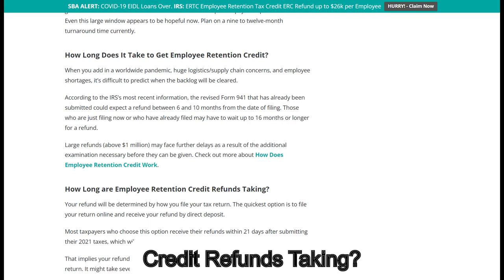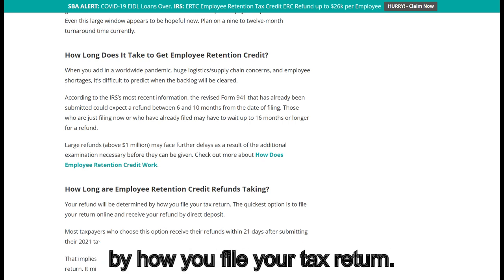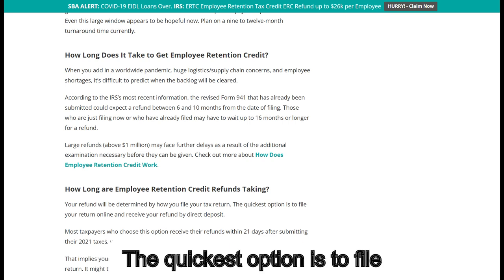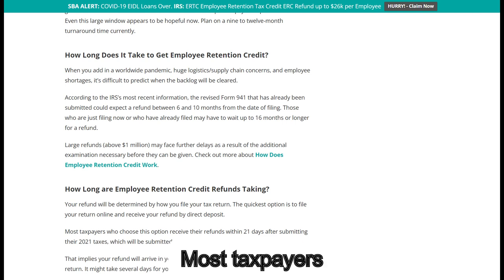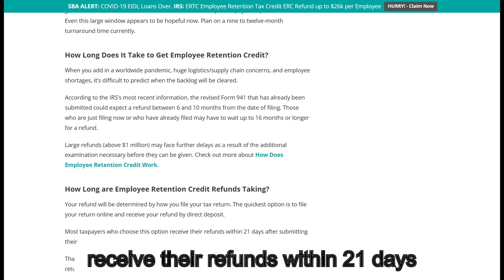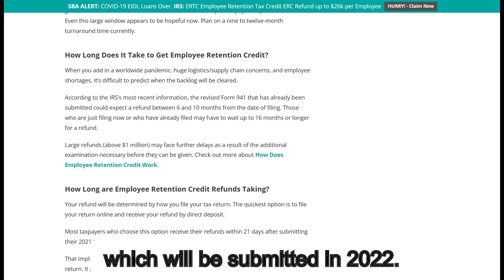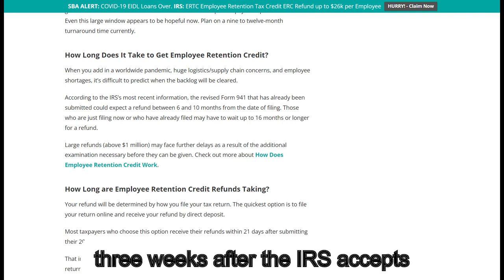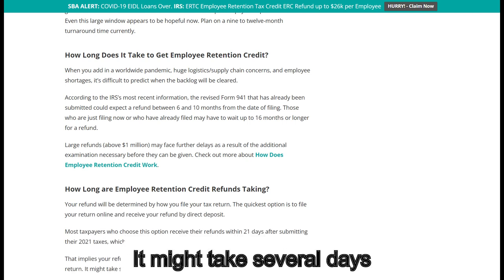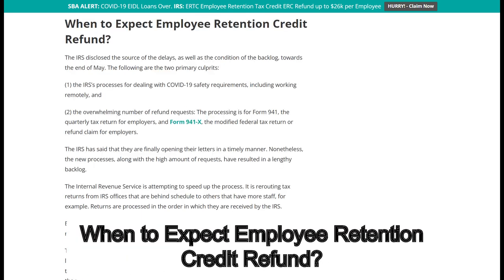How long are the employee retention credit refunds taking? Your refund will be determined by how you file your tax return. The quickest option is to file your return online and receive your refund by direct deposit. Most taxpayers who choose this option receive their refunds within 21 days after submitting their 2021 taxes, which will be submitted in 2022. That implies your refund will arrive in your bank three weeks after the IRS accepts your tax return. It might take several days for your bank to make the funds available.